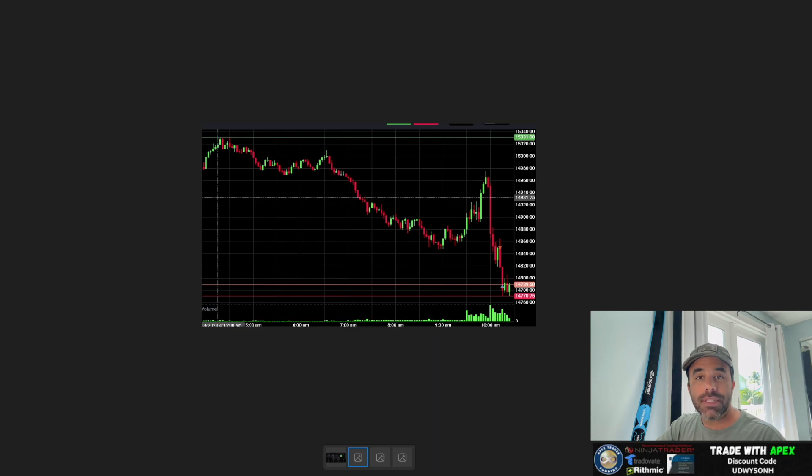Let's move on to the next trade. This was a resistance area that had been tested multiple times — resistance, resistance, resistance. We broke up and through that level with strong price action. Volume started to increase slightly as we pushed up, then began decreasing as we continued higher, which is something I like to see. We then pulled back into that previous resistance zone, which I'm now looking at as potential support.